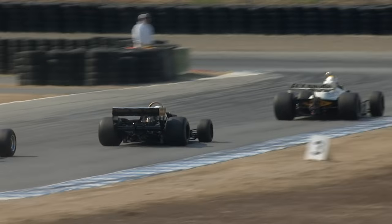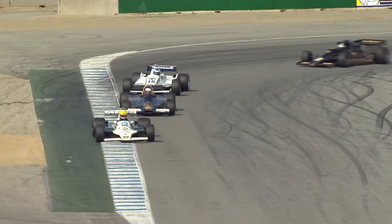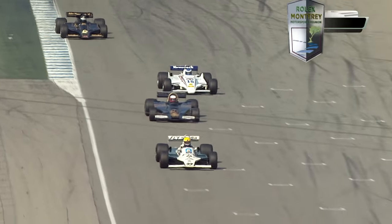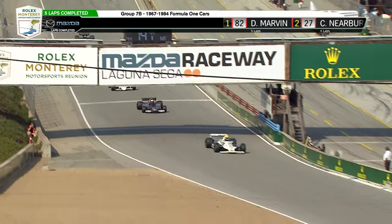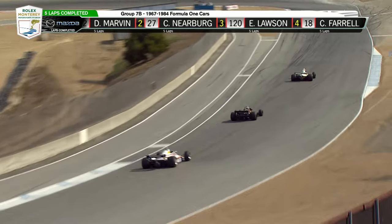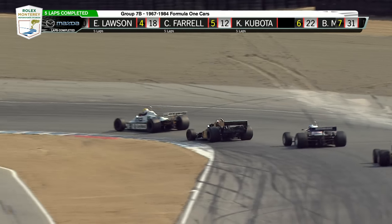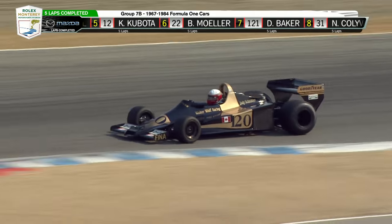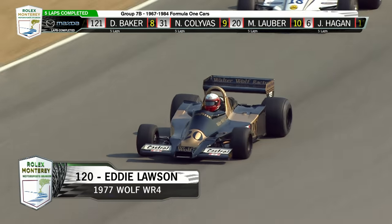Farrell's really putting the pressure on Eddie Lawson — braking move at 11, not this time. Works out for a little clean air. 147 miles an hour beneath the bridge. For Eddie, it's a 1977 Wolf WR4 that was driven by Jody Scheckter, Keke Rosberg, for example.